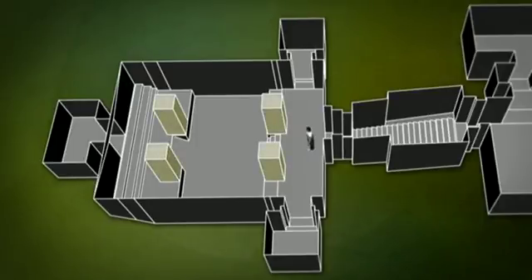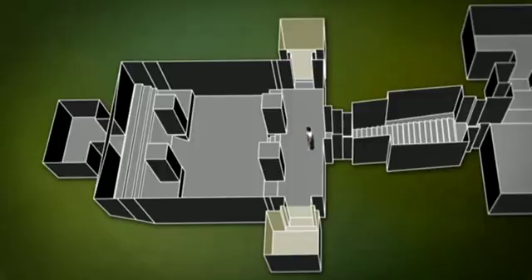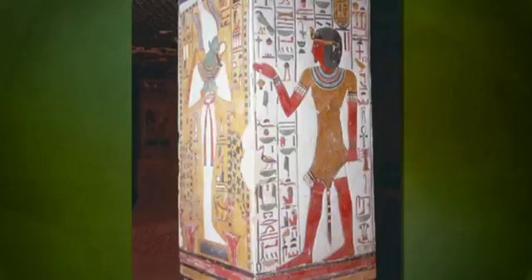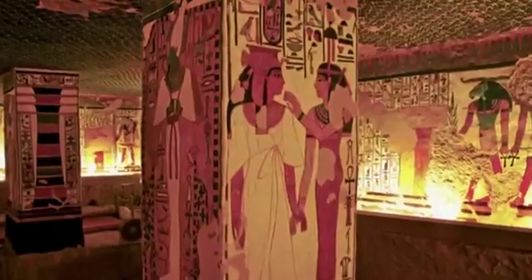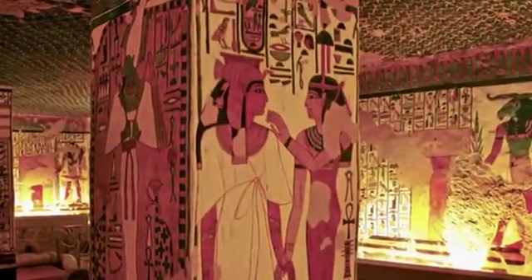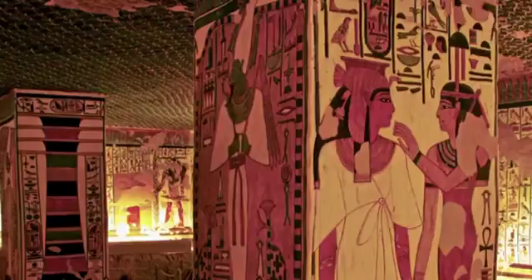It has four square pillars for support, with annexes on either side. As you enter, the pillars depict dual priests wearing the leopard skin that identifies them as priests. Other sides of the pillar show Nefertari with the goddesses and bare images of Osiris.